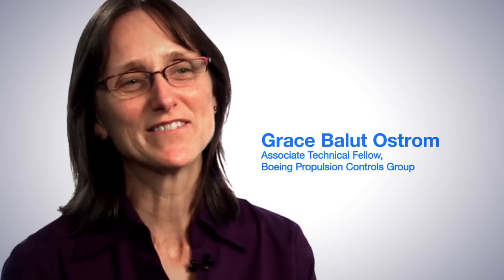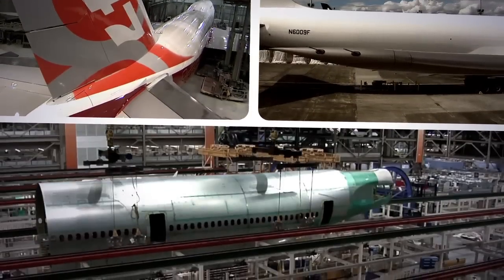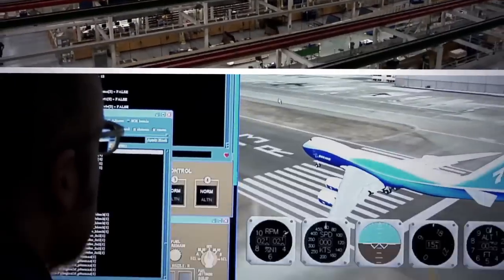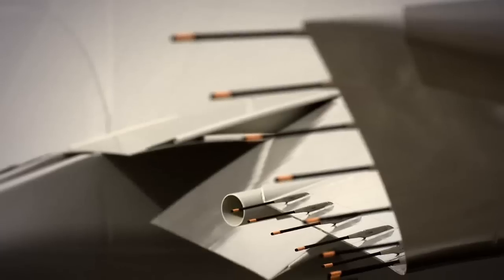The 747-8 is our new version of the 747. We've changed it. We've upgraded it. To bring about that change, you have to be innovative and creative. You have to think of new solutions and new methods of bringing upon the changes that you're looking for.